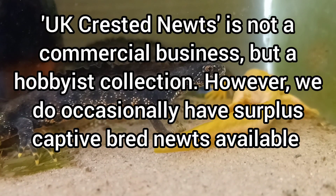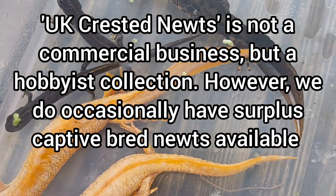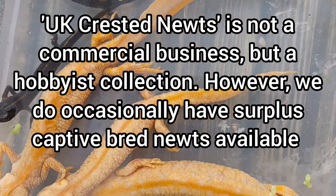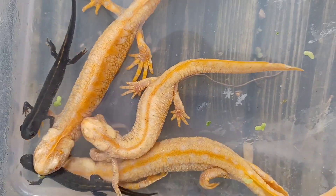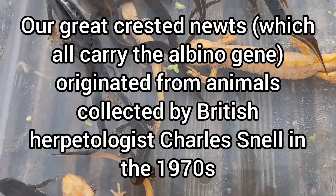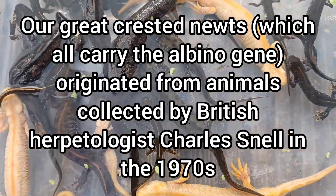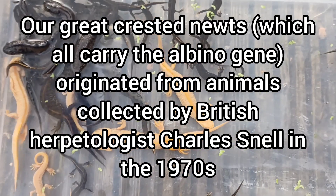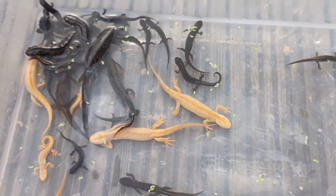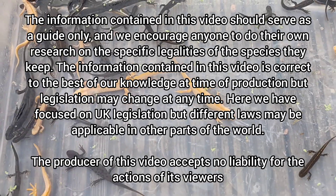UK Crested Newts is not a business but a hobbyist collection. However, we do occasionally have surplus captive bred newts available. Our Great Crested Newts, which all carry the albino gene, originated from animals collected by British herpetologist Charles Snell in the 1970s, prior to the Wildlife and Countryside Act. The important thing to remember is you must never take Great Crested Newts from the wild.